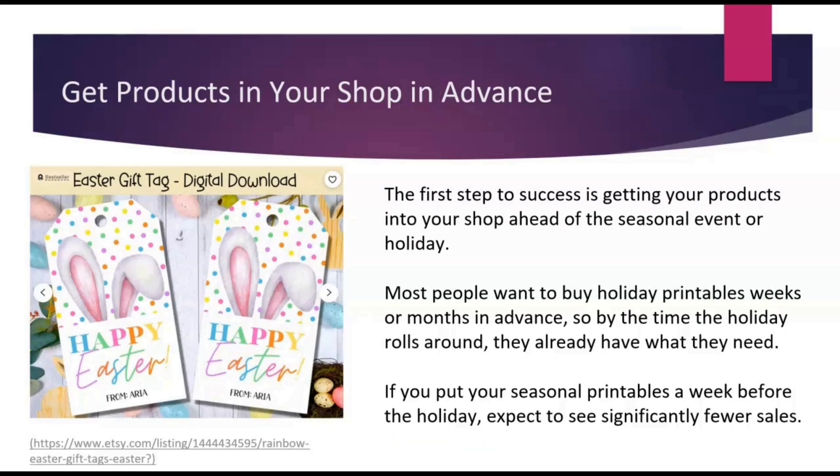When considering seasonal printables — printables focused on a specific holiday or time of the year — it is super important to get your products in your shop in advance. Most people want to buy holiday printables weeks or even months in advance so that when the time rolls around, they've already got what they need. If you're putting your seasonal printables in your shop a week before the holiday, you're going to miss out on a lot of potential sales. I would recommend at least four to six weeks, and eight weeks on the outside would be ideal, before a holiday to get your product into your shop.